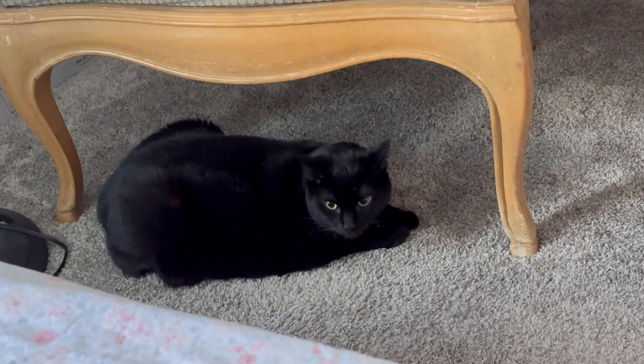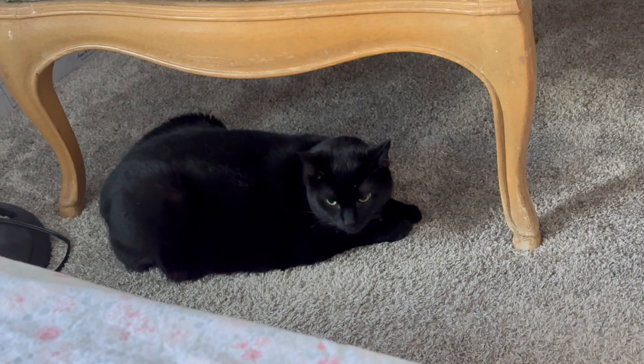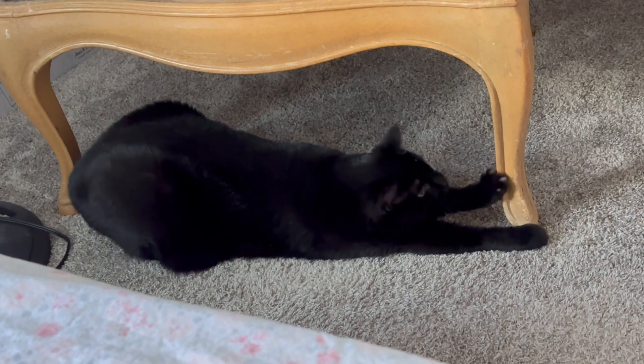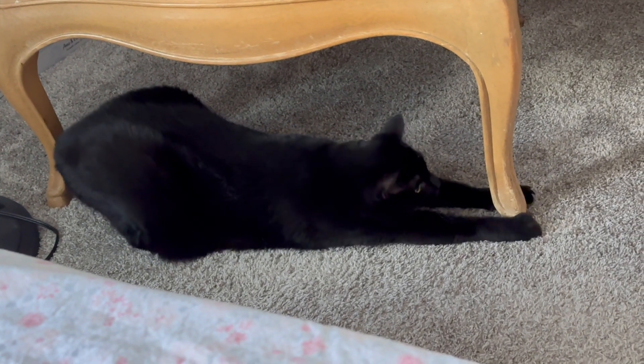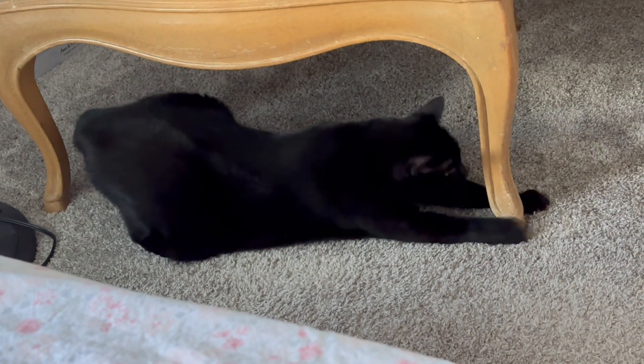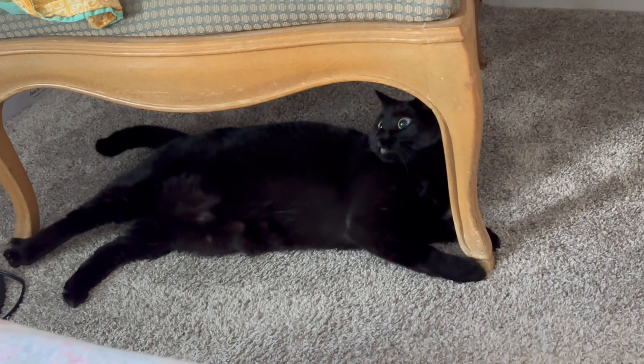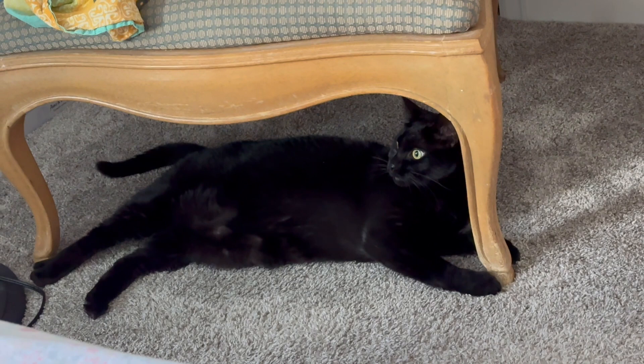Hi, Piper. What are you doing under your throne, huh? There's the throne where she sometimes sits. Oh, boy. Now, what's going on here?